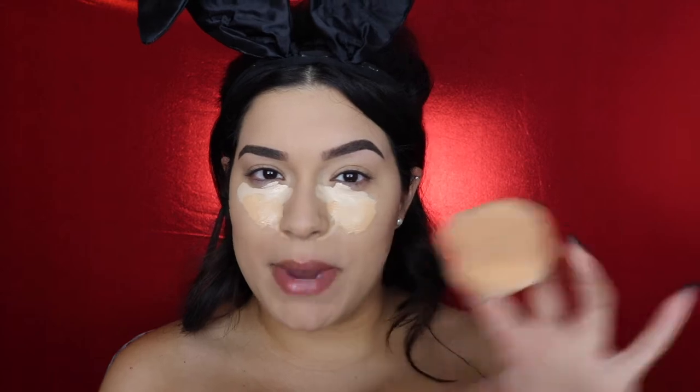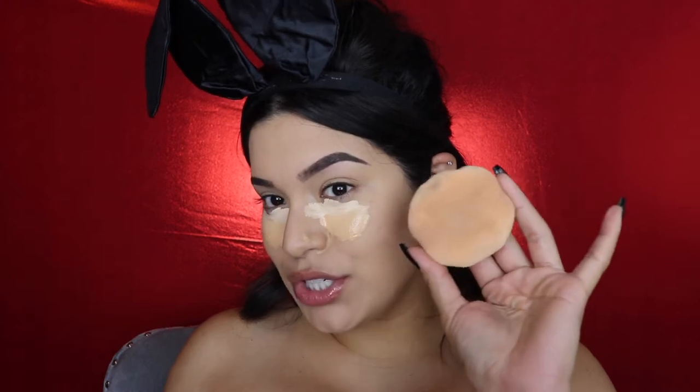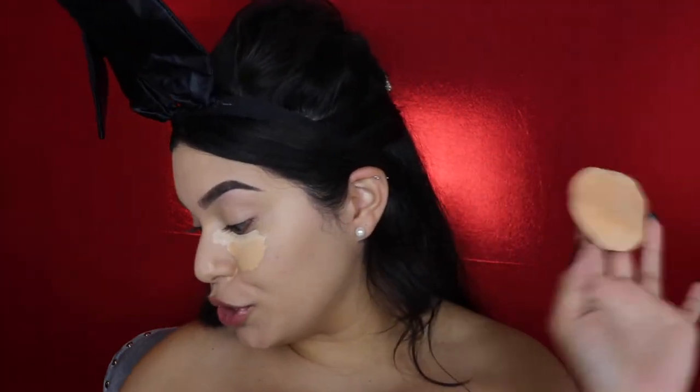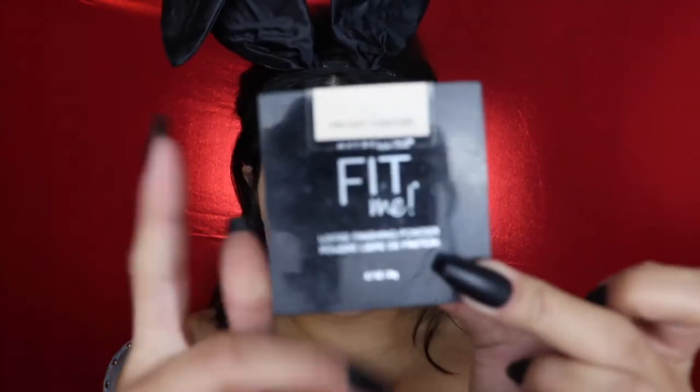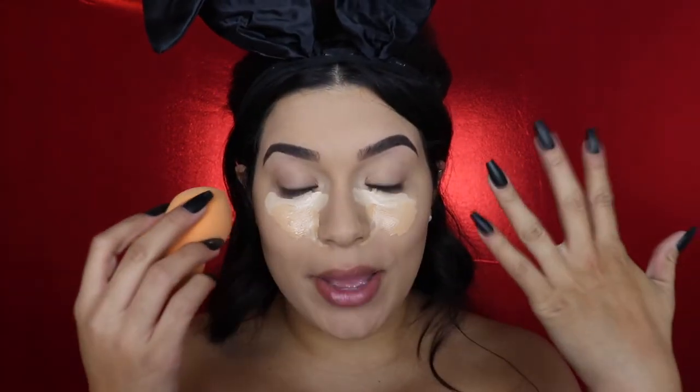A powder puff is kind of vintage — I don't know that many people that use them anymore. You can get these at beauty supply stores or Walmart. Mine is super, super soft. So next I'm going to go in with the Maybelline Fit Me Loose Powder. This is a phenomenal loose powder that so many people love — it's really full coverage and good. So I'm going to blend out my under eyes and then bake.